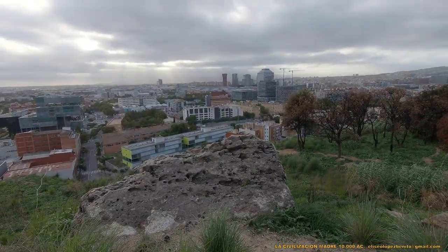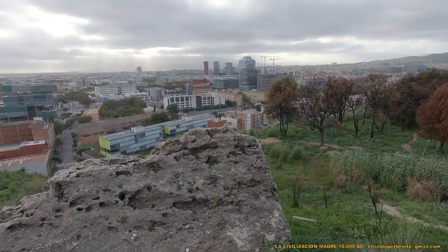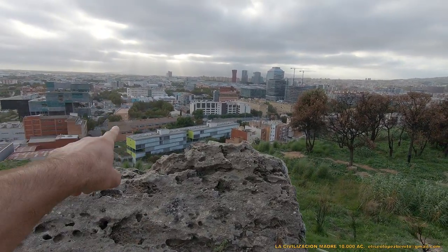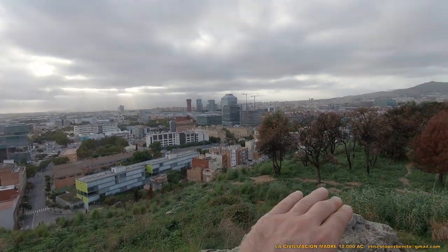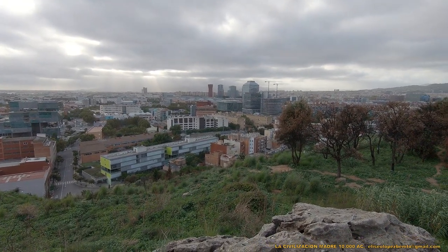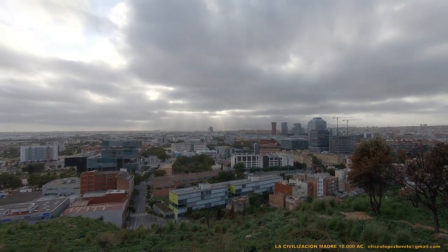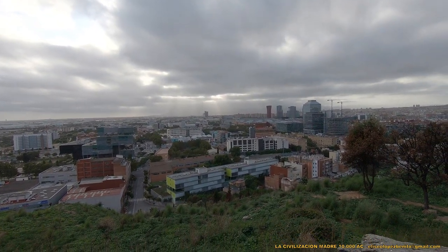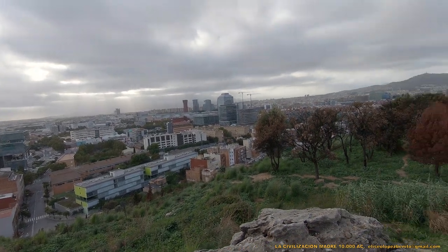Fijaos la orientación de los altares. Cómo están dominando todo el Valle de Barcelona y el paso del río Llobregat. Y, por supuesto, también están orientadas con base al movimiento del Sol y de la Luna.